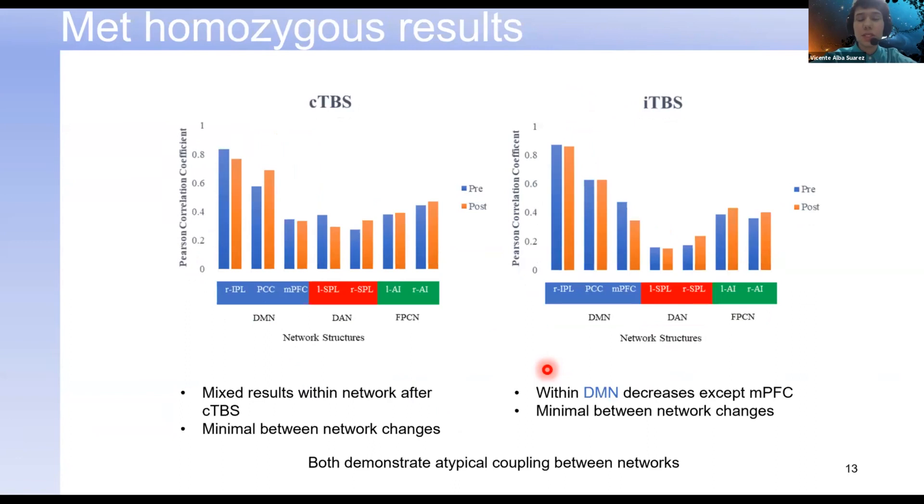Moving on to the MET homozygous individual, this individual showed mixed results. Looking at before and after brain stimulation, there's a mixture of increased and decreased correlations between the stimulation site — the IPL — and other structures. While in one structure it may have decreased correlation, in another structure within the same network it may have increased. Also notably, there is a positive correlation between the frontal parietal control network and the default mode network, which is not something we typically observe in resting state.